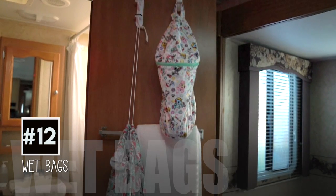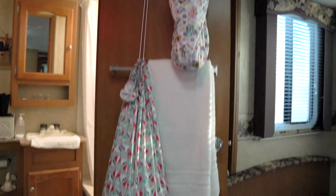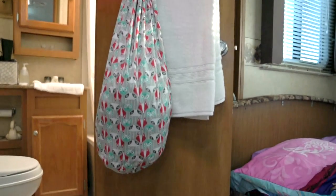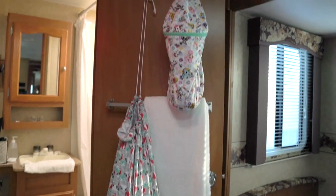Number twelve: the bathroom. These are wet bags and you can hang them on a hook. They are used as liner panels for all our dirty clothes, with an extra small one for potty training accidents.